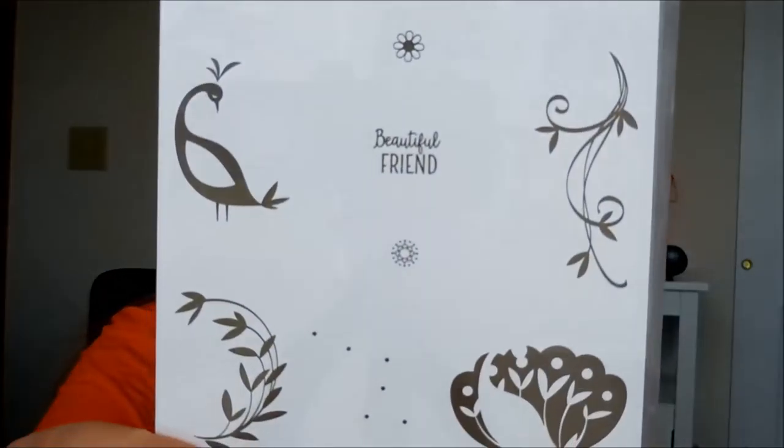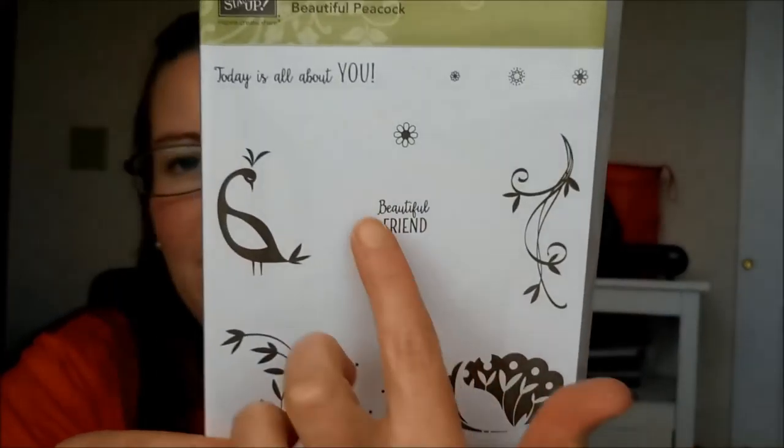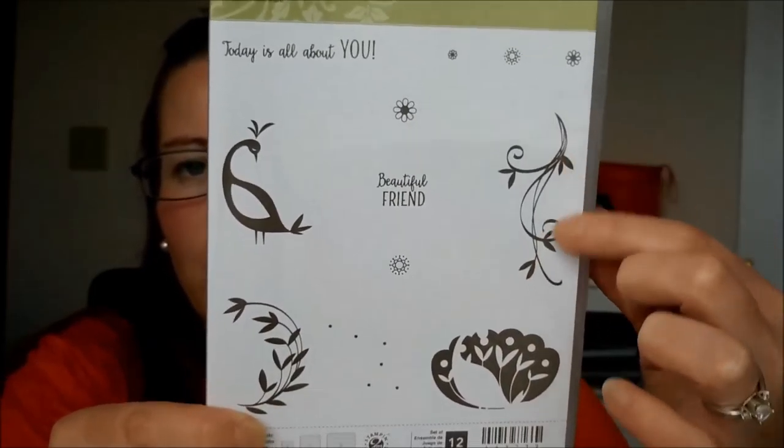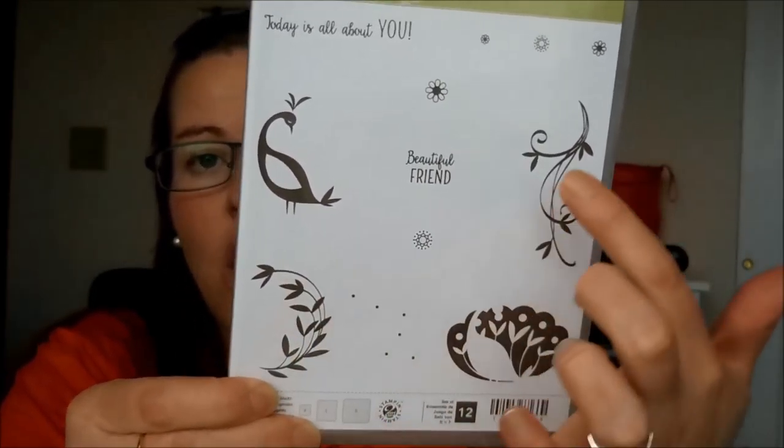Then we have the Petal Palette Stamp Set — it's a two-box stamp set with gorgeous flowers and a little birdie. Lots of chances for watercoloring or using your Blends. What I love about stamp sets like this is they include great images as well as greetings, so you can pull that one stamp set out and have everything all in one.